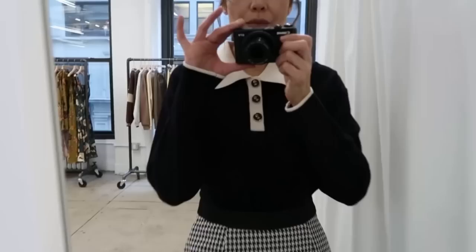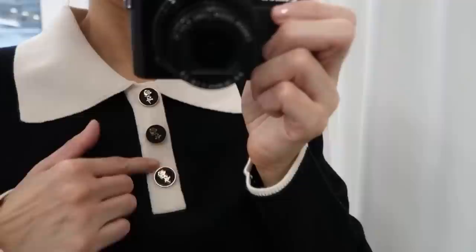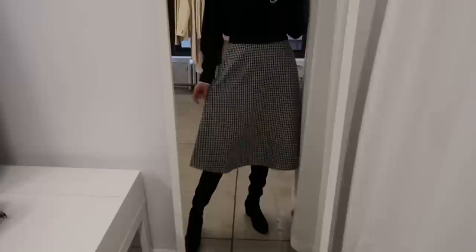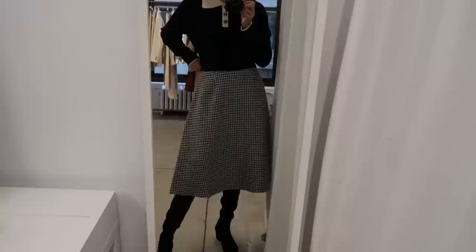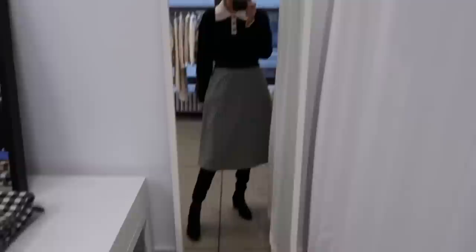I'm obsessed with this sweater — it's adorable. Look at the color and the details of the buttons. Can you see the little roses? It's super stretchy and warm, and I'm in New York so it's super cold. And look at this skirt — this A-line homestead skirt. This one is size medium; it fits me a little big. The size small will fit better. The material is super thick and it has a lining. It's absolutely gorgeous and looks really nice with the over-the-knee boots.